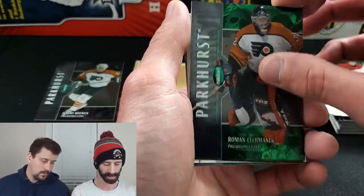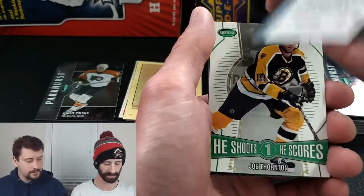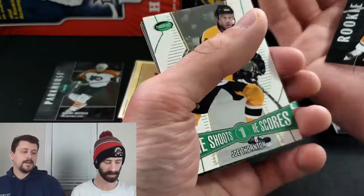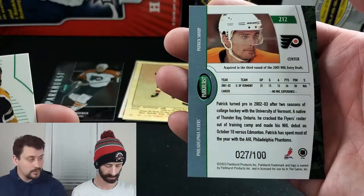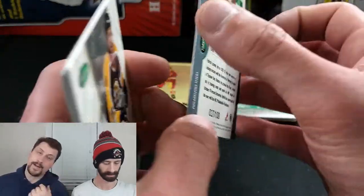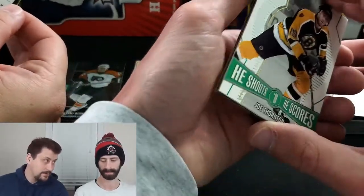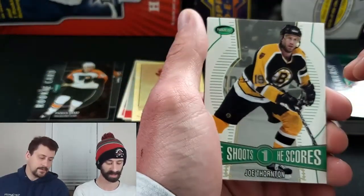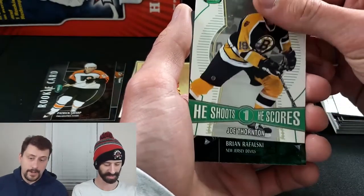Nicklas Lidstrom, Roman Cechmanek, and — a rookie card: Patrick Sharp of the Philadelphia Flyers, numbered out of 100! Jersey number 51. Flipping it over — if the serial number matches a player's jersey number the card can go up 25-30% in value because collectors treat it almost like a one-of-one. Sharp's serial number doesn't match, but still — out of 100 is a solid hit. Good rookie card to get — he's probably top 5 to 7 in this rookie class.